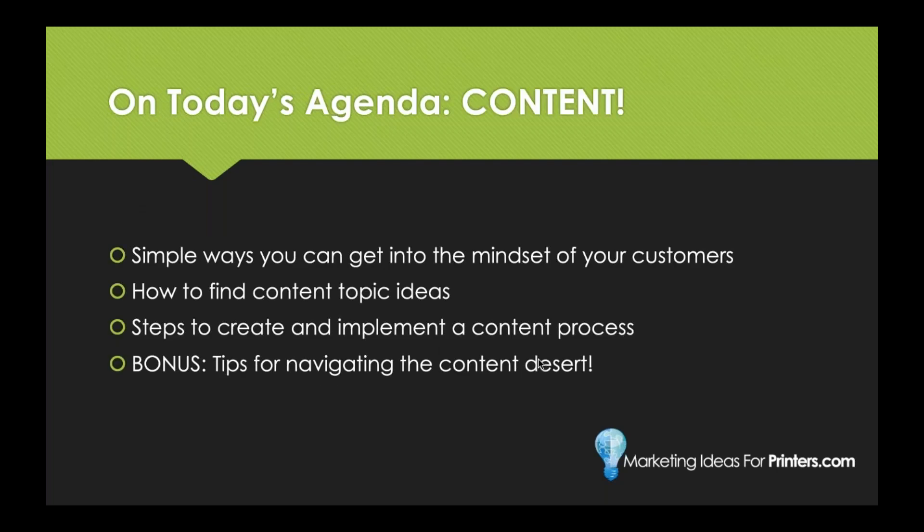We're going to go through some simple ways you can get into the mindset of your customers, how you can find topic ideas, and how to create and implement an actual content process. And since I work in marketing, I've got to throw in a bonus: if you stick around to the end, you're also going to get tips for navigating the content desert — what you can do when you're going through a dry spell and have no idea what kind of content to post.